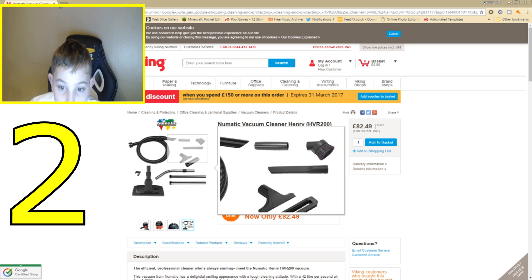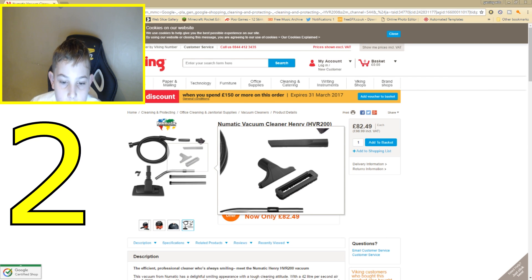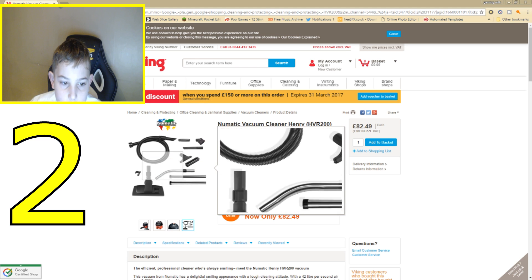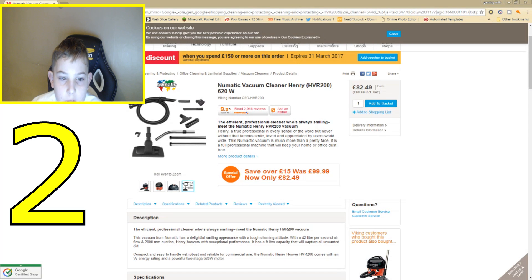It also includes a dusting brush, a crevice tool, an upholstery brush, two normal pipes, a curved handle, and two extension tubes. You can pick it up at the Viking website for £82.49 or $98.99. Henry — a true professional in every sense of the word, loved and appreciated by users worldwide.